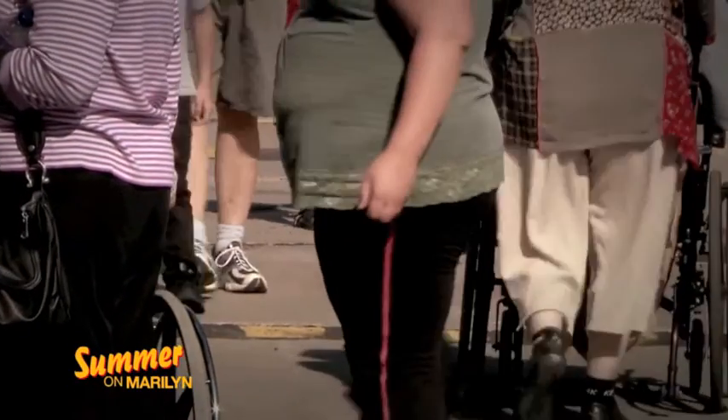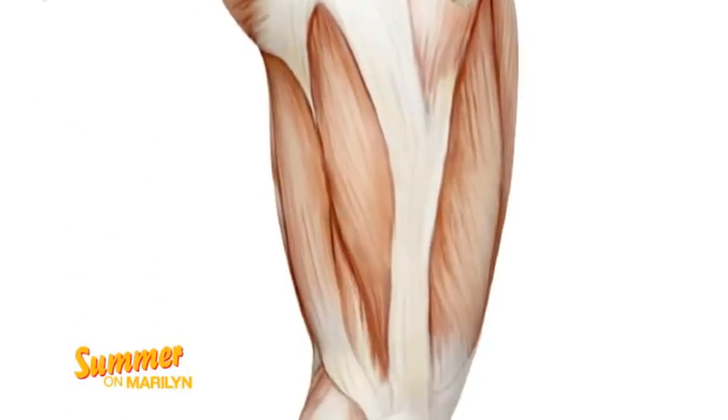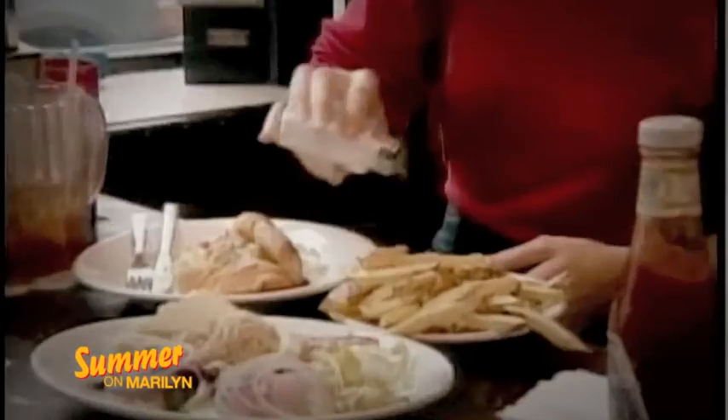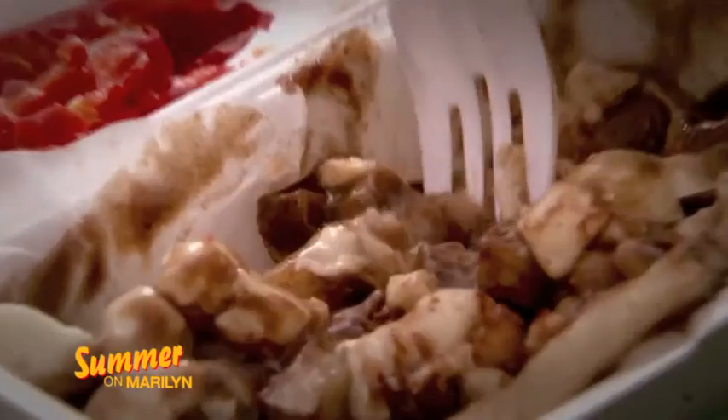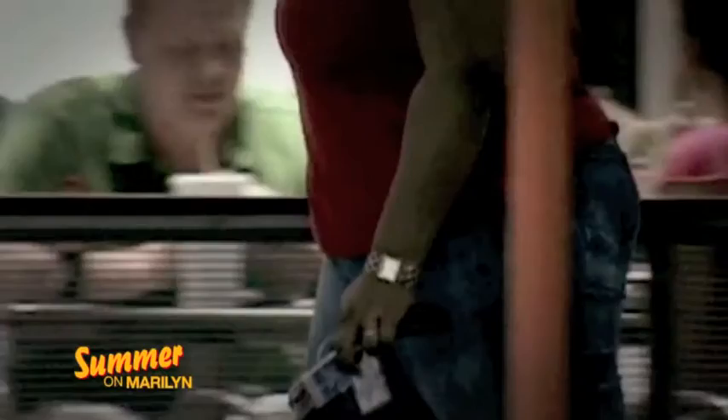Fat has its unique locations to store. If you tend to carry your weight below the waist, fat thighs have probably been a real challenge. In women, it is especially difficult due to childbearing genes. Sugar, alcohol, trans fats, and carbohydrates are a few of the culprits that almost guarantee fat thighs.